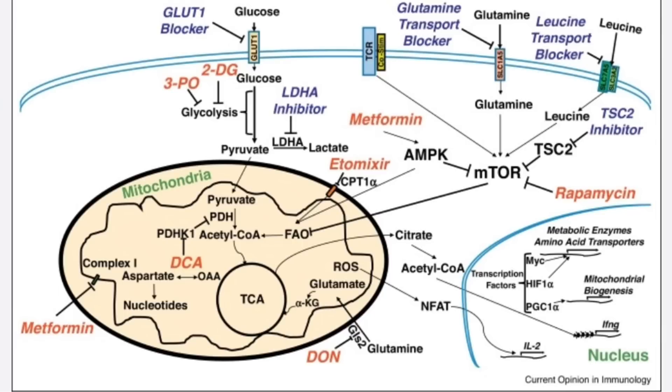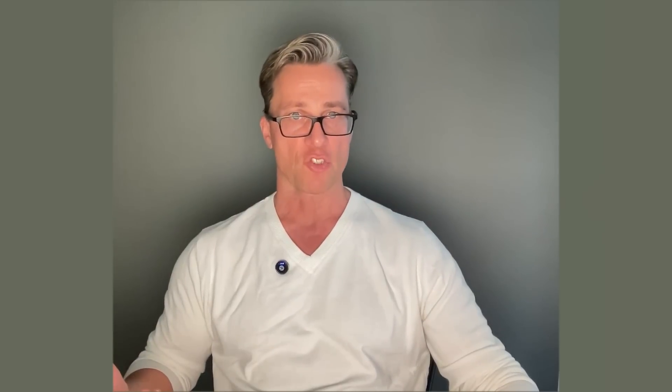The other substrate that cancer cells can ferment besides glucose is glutamine, a non-essential amino acid that our own body makes. This characteristic — that only glucose and glutamine can be used by cancer cells in this primitive form of fermentation — is exploited when we add metabolic therapy as a treatment regimen in cancer therapy.